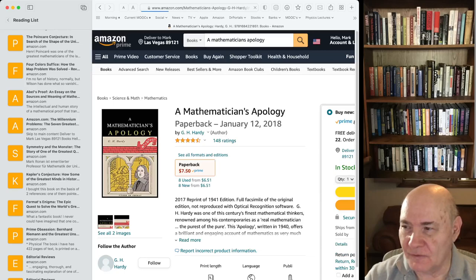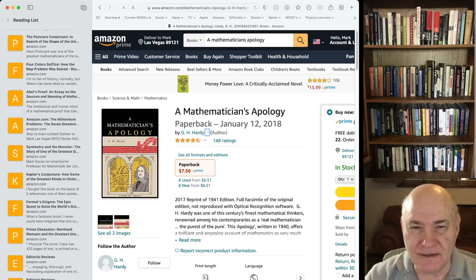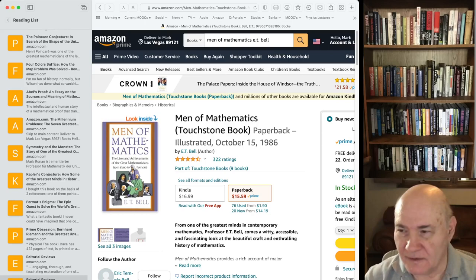Another classic is A Mathematician's Apology by G.H. Hardy, who famously loved number theory because he thought it would never have any use — of course, this was long before cryptography made number theory tremendously useful. Then there's Men of Mathematics by E.T. Bell. It's a controversial old book written in the 1930s and many people disagree with a lot of its conclusions, so take it for what it's worth. I included it because it's considered a classic.